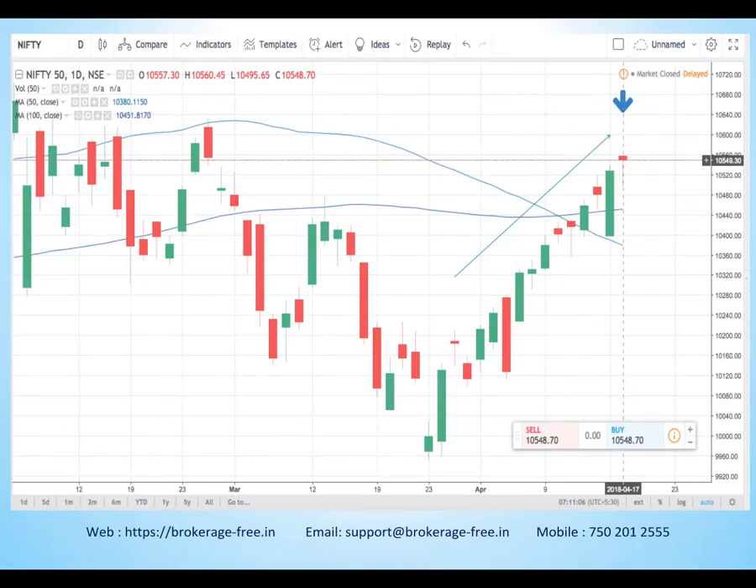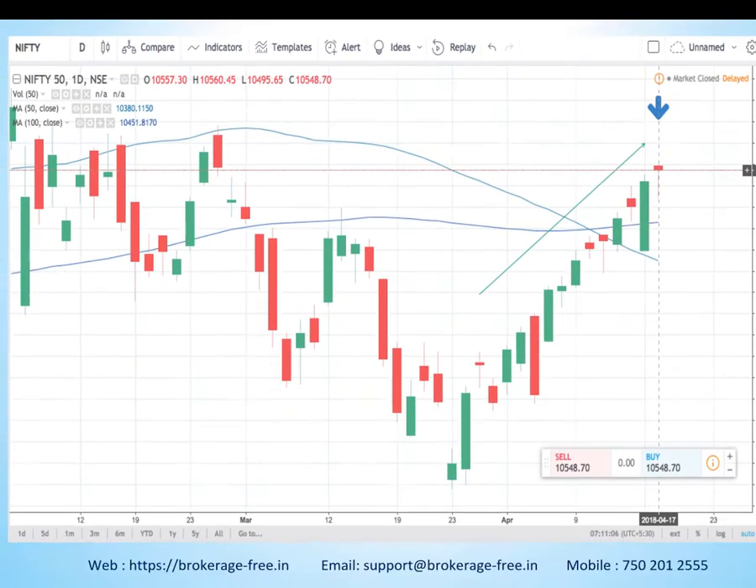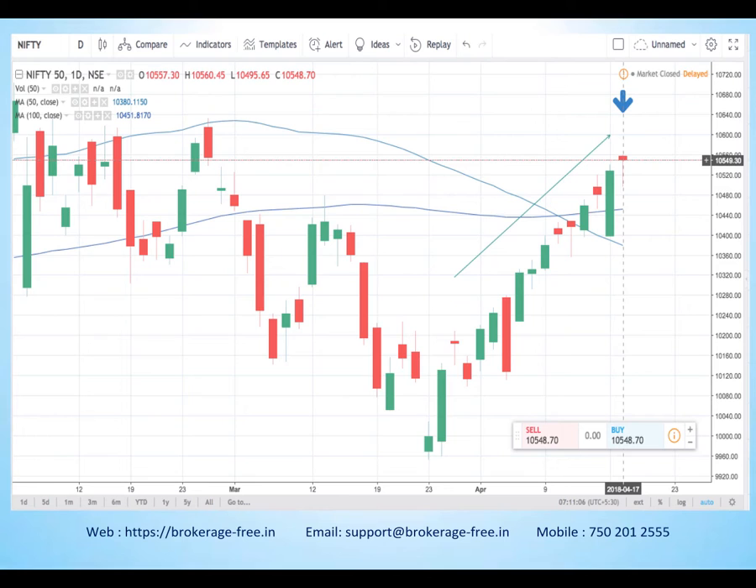Let's have a quick look at the chart from yesterday's trading session. You can notice Nifty opened at 10,557. The high for Nifty was 10,560 and the closing was 10,548. The open, high and close are all in the same range. However, the intraday low for Nifty was 10,495, roughly about 60 points lower. So when the low is so different from the open, high and close price, and it is observed on top of an upward trend, this is a bearish hanging man candlestick.